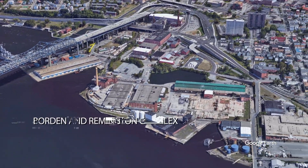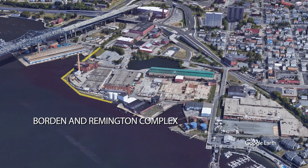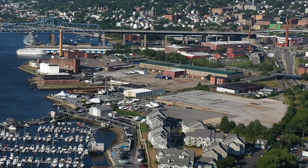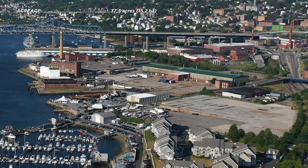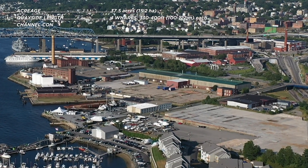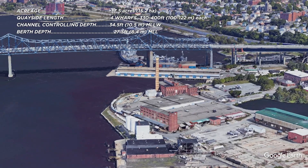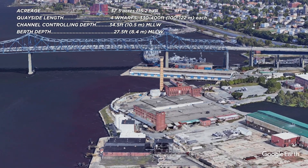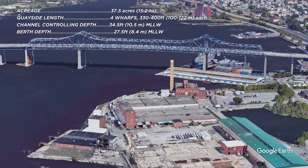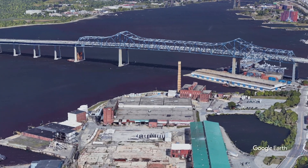Next we move along the Taunton River to the Borden and Remington Complex, comprised of two parcels of land. This waterfront and railway adjacent property is an active manufacturing and storage facility, and for a period in its recent history, it was used to manufacture land-based wind blades. The complex's considerable acreage and location proximate to other port sites and the wind energy areas make it very attractive for redevelopment to serve offshore wind manufacturing and installation, particularly if existing buildings are removed.